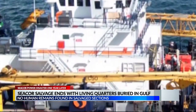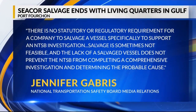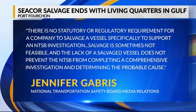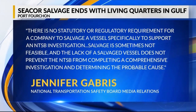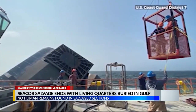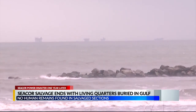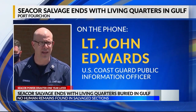That's also my understanding of it, yes. When questioned on why leave the living quarters buried in the Gulf, the NTSB said in part, there's no statutory or regulatory requirement for a company to salvage a vessel specifically to support an NTSB investigation. Salvage is sometimes not feasible, and the lack of a salvage vessel does not prevent the NTSB from completing a comprehensive investigation and determining the probable cause. From a Coast Guard standpoint, whatever remains of the C-Corp out there in the Gulf does not pose a threat to the environment or to the safety of navigation for vessels transiting that area.